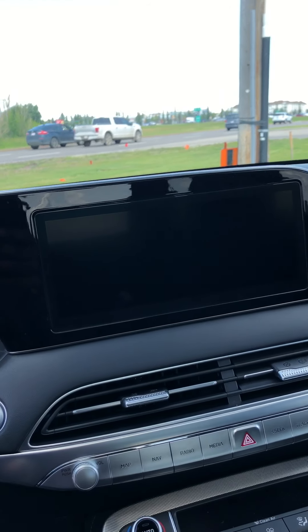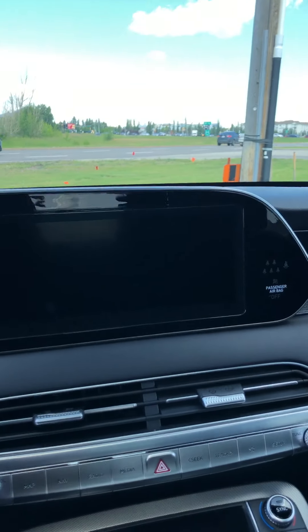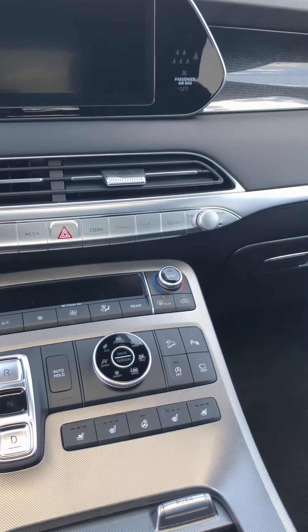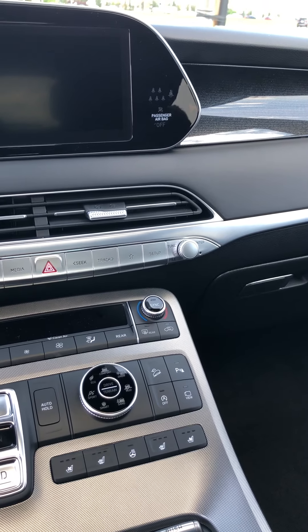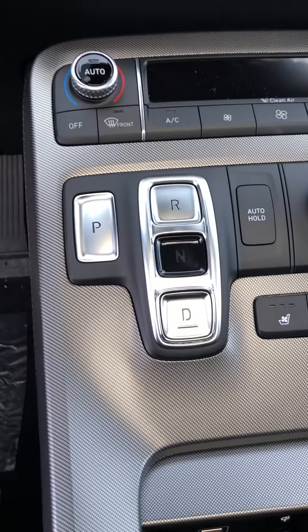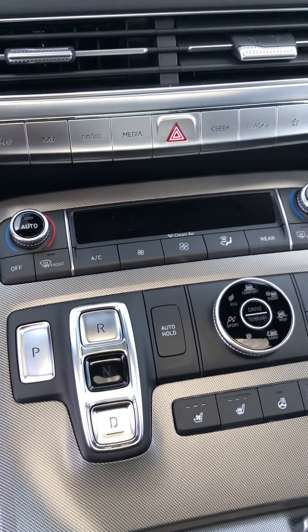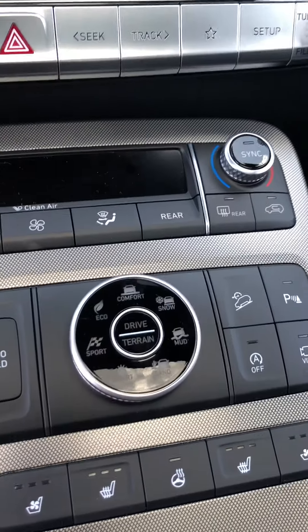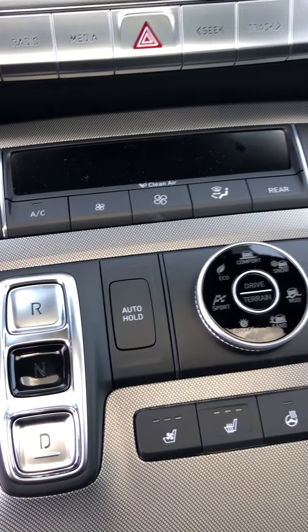You have the 10.25-inch display with navigation built in, Apple CarPlay, Android Auto, and dual climate control — so if you and the missus don't like the same temperature, you can each set your own instead of arguing. Over here you have the push-button gear selector, which is pretty sweet and gives it that modern luxury feel. You have a few different drive modes and auto hold.